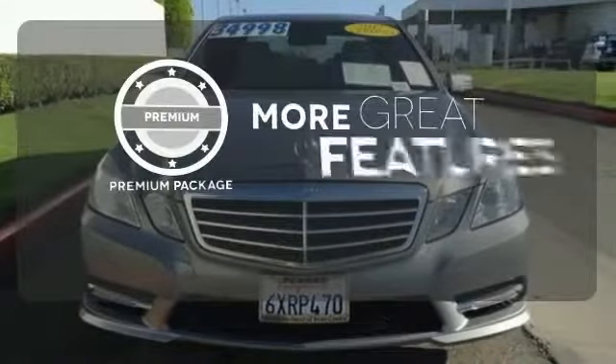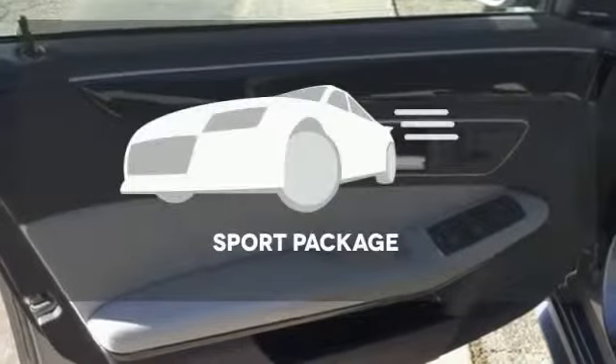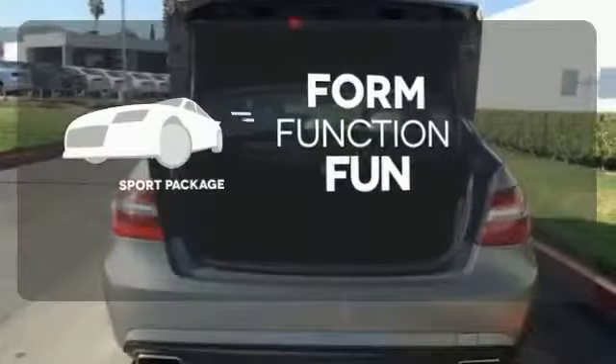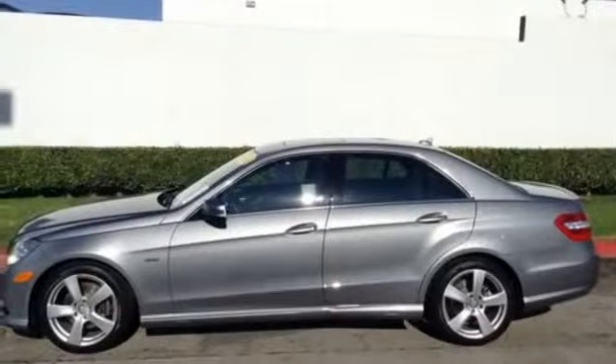The Premium Package gives this vehicle that extra touch of class and luxury, form, function and fun. Everything is a bit better with the Sport Package. The stunning Mercedes-Benz E-Class represents the pinnacle of technology, performance and luxury.